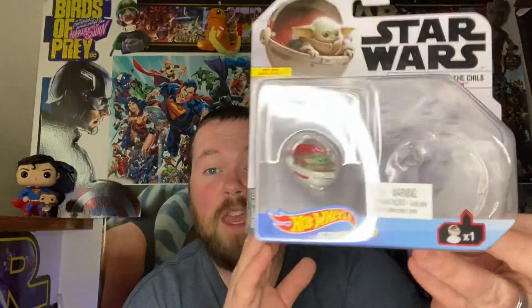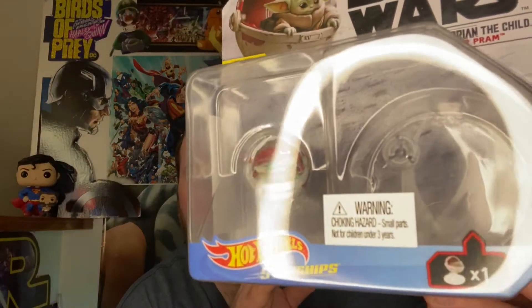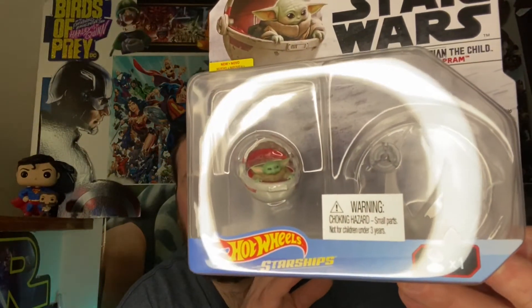I also picked up the Batman Animated Series McFarlane DC Multiverse figure — you've probably seen him in the background of my videos. He'll go great with my John Stewart animated one. And for those who've followed me since my old channel Benny One Kenobi, you know I collect Star Wars Hot Wheels ships — they put out a Baby Yoda one sitting in his little floating egg, so I had to add that to the collection.